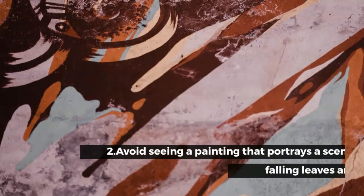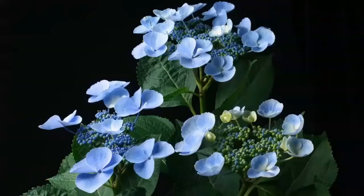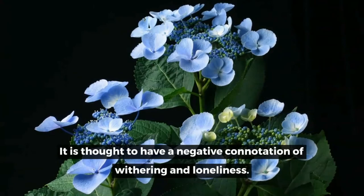2. Avoid a painting that portrays a scene of falling leaves with the sun setting, if you like nature paintings. It is thought to have a negative connotation of withering and loneliness.